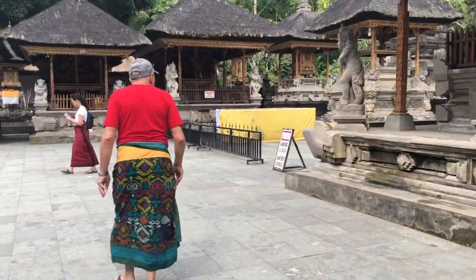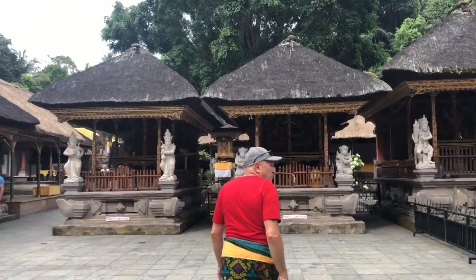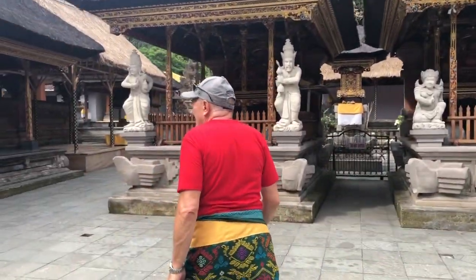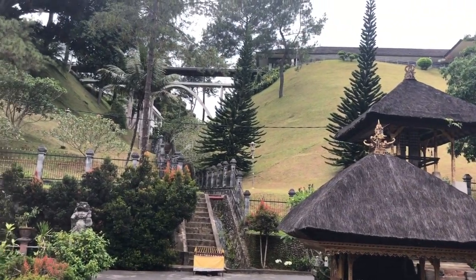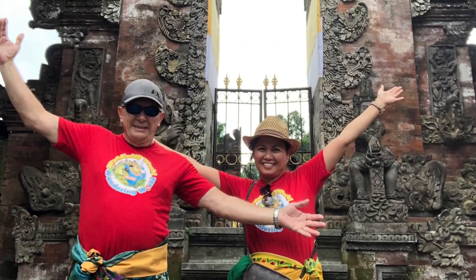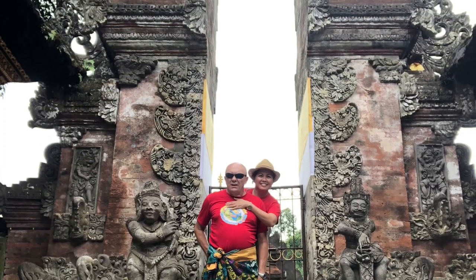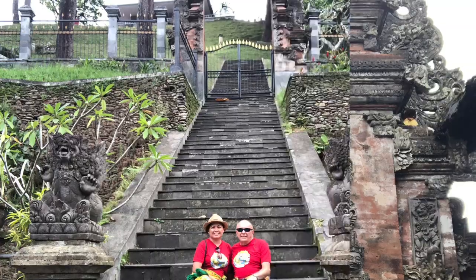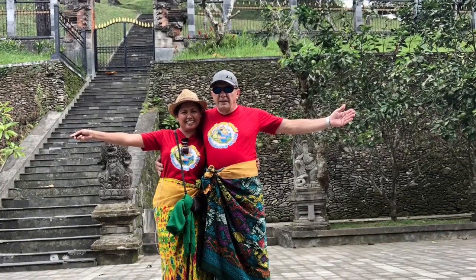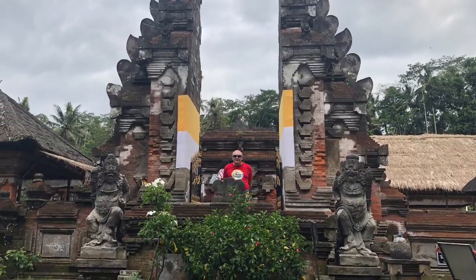The entrance fee for this temple is 50,000 rupiah each for adults. Tirta Empul Temple is open seven days a week, with opening hours between 9am and 5pm. After exploring the entire temple, go to the exit and you will enjoy shopping. Be sure to bargain as much as you can — about half the price — you can bring prices down significantly.